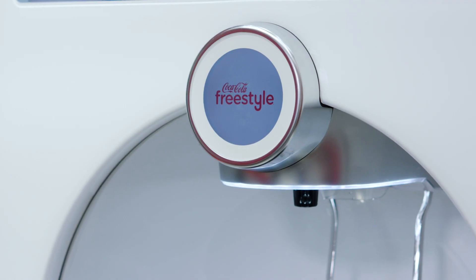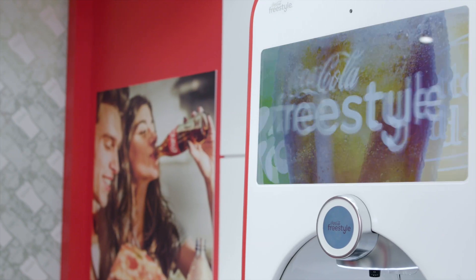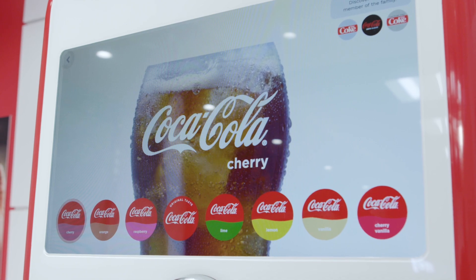Coca-Cola Freestyle is a beverage platform that offers a huge variety of choices for consumers. One of our dispensers will typically hold anywhere from 100 to 200 different drink options. Freestyle uses AWS almost exclusively for our cloud infrastructure, and so our data lake and a lot of our logging, analytics, and data science systems are all based on Amazon.